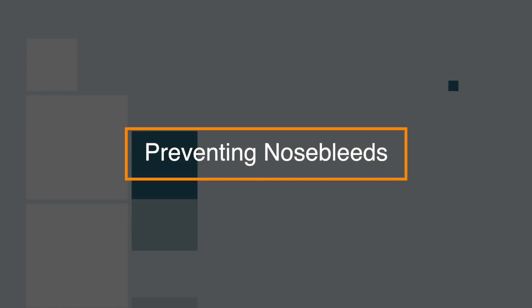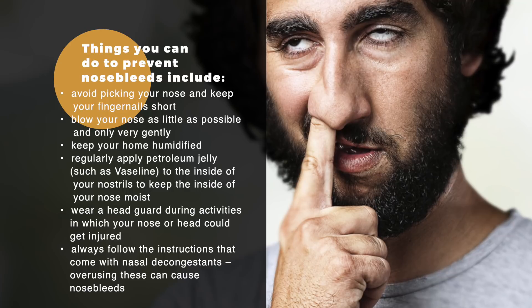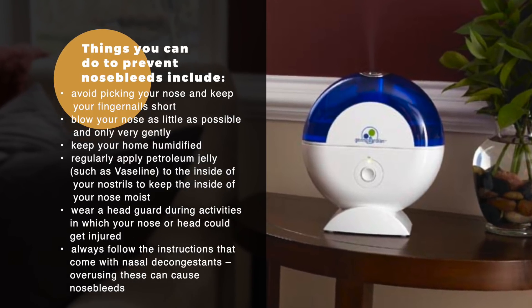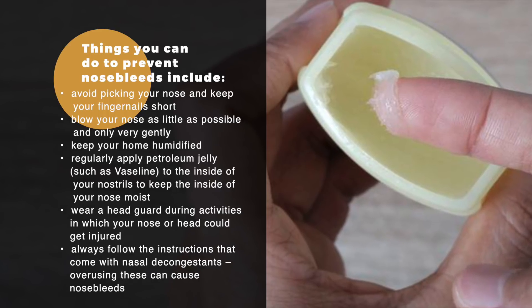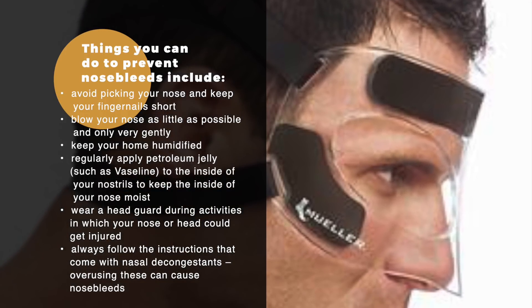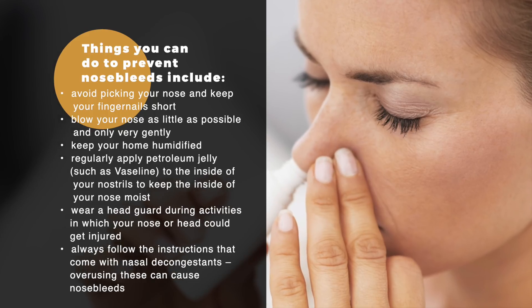To prevent nosebleeds, avoid picking your nose and keep your fingernails short. Blow your nose as little as possible and only very gently. Keep your home humidified. Regular application of petroleum jelly such as Vaseline to the inside of your nostrils helps to keep the inside of your nose moist. Wear a headguard during activities where your nose or head could get injured, and always follow the instructions that come with nasal decongestants — avoid overusing them as they can cause nosebleeds.